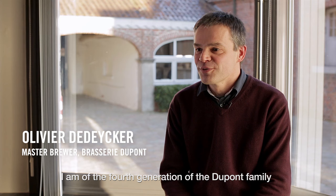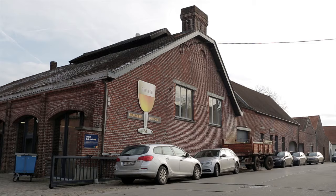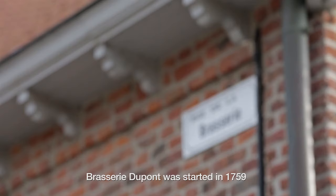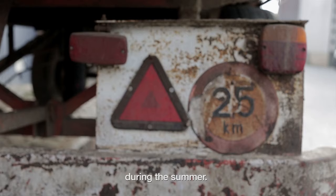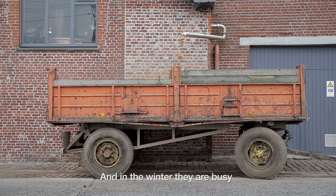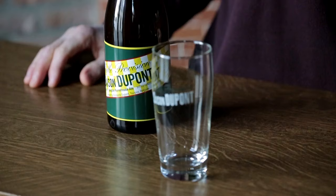I'm Olivier Dedecker. I'm of the fourth generation of the Dupont family for the Dupont brewery here in Tourp. Brasserie Dupont started in 1759 as a farm and became a farm brewery in 1844. The farm needed a lot of people to work on the fields during the summer, and in the winter they were busy malting some barley and brewing beer with this barley malt.